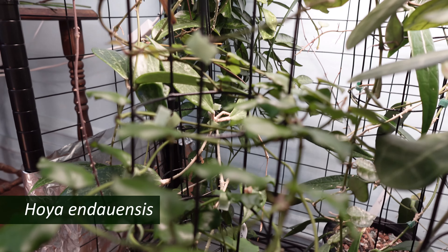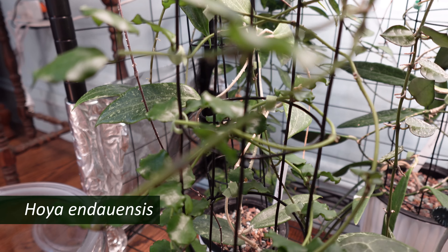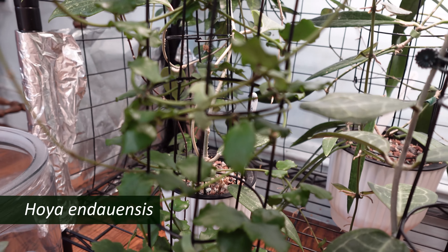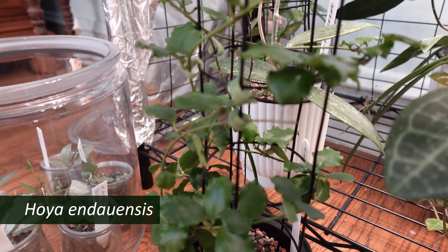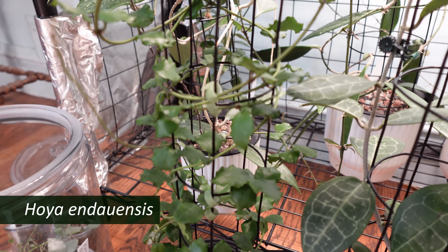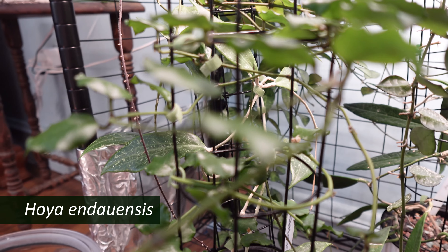And living on the floor in front of the shelf and acting as a support for my Hoya insularis is this Hoya endowensis. I moved it to a larger pot and better self-watering a few months ago, and it's very happy — it's turned into a beautiful, beautiful plant. I love those little ruffle-edged leaves.